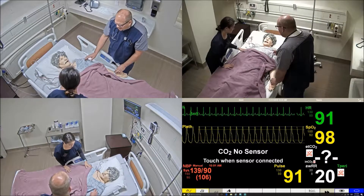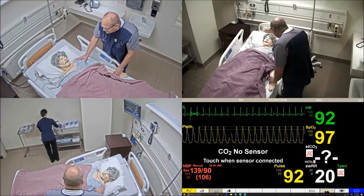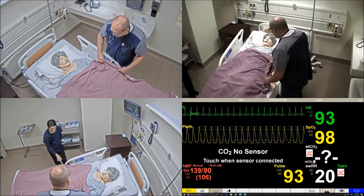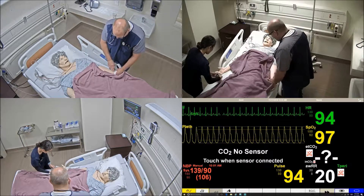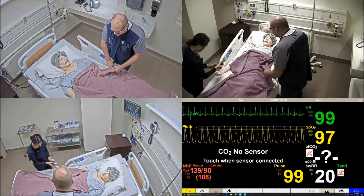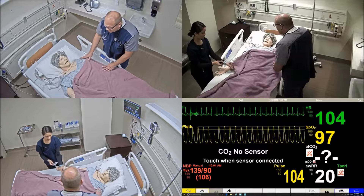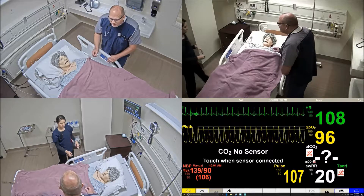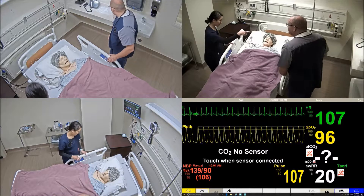I think we should maybe check his blood sugar. Okay, Mr. Little, we're going to check your blood sugar — quick poke here, one, two, three. Sorry about that. Your blood sugar is a little low. Do you feel like you could drink something? Maybe I'll get some orange juice.